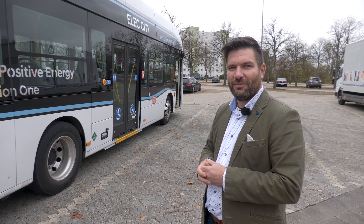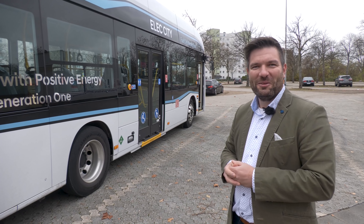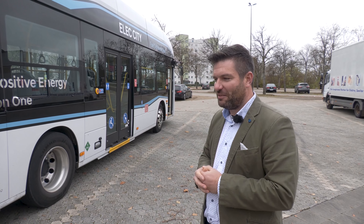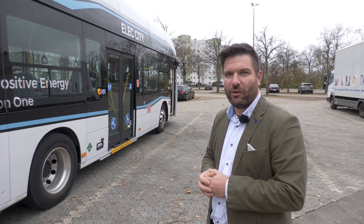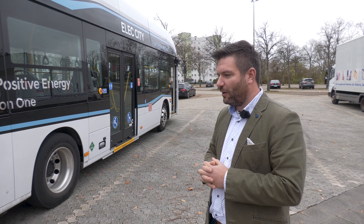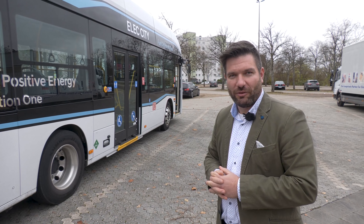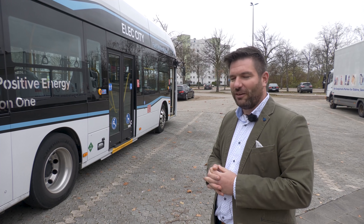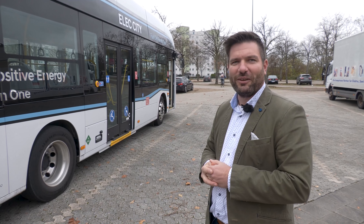Dieser vollelektrische Antrieb von ZF ist erst seit zwei, drei Jahren am Markt. Hyundai kooperiert mit ZF und baut sich hier eine funktionierende Antriebseinheit ein. Mit der Achskonfiguration in Verbindung mit dem 180 kW Dauerleistungs-Motor sind wir sehr zufrieden – wir bringen erstaunliche Fahrleistungen auch in der Beschleunigung zustande. Die Vorderachse ist eine durchgehende Starrachse, eine hauseigene Hyundai-Entwicklung.